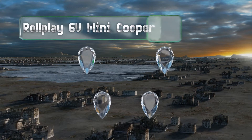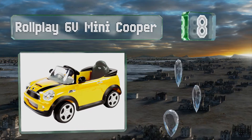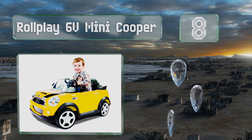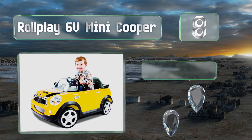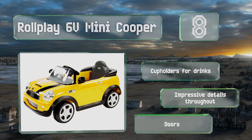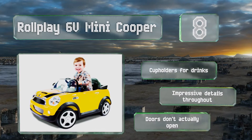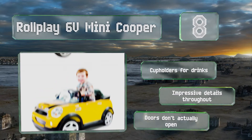Coming in at number eight, no matter how tight the sidewalks are on your street or how many obstacles may be blocking them, the Roleplay 6-volt Mini Cooper should be able to squeeze through. Since the real version is already quite cute, the kids' model is even more adorable and photo-shoot worthy. It comes with cup holders for drinks and impressive details throughout, however the doors don't actually open.